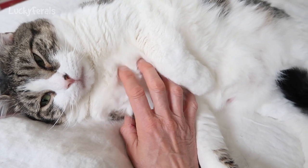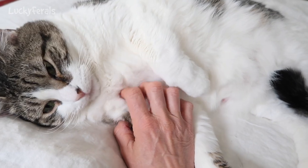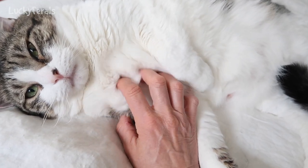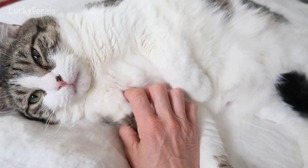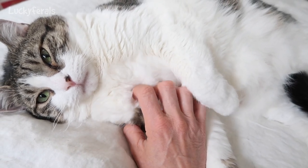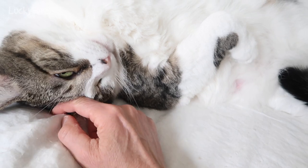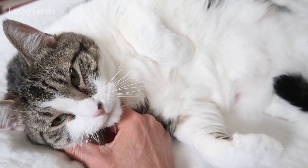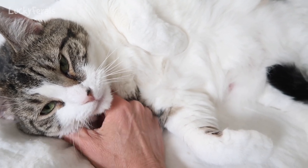Ask your vet a million questions — that's what I do. I ask them questions before any kind of surgery or treatment. I want to know everything about what they're doing to my cat: how they're doing it, when they're doing it, why they're doing it. Always ask them why. Find out what procedures they're using, and before you take your cat home, ask even more questions. It's much better to have more information than not enough.